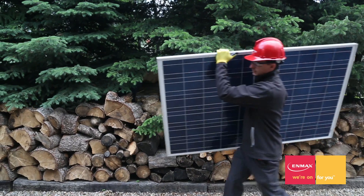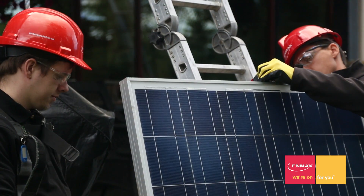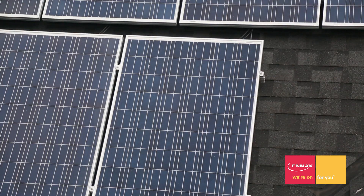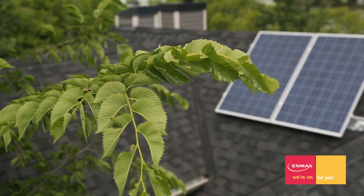Everyone has their own reasons for going solar. Some do it to produce fewer greenhouse gases compared to fossil fuel. Others like to lead the way into the future. Some like the idea of getting a portion of the energy they use from the sun. And others do it just because it feels good.